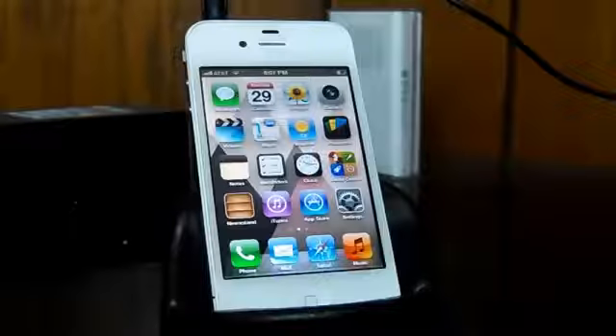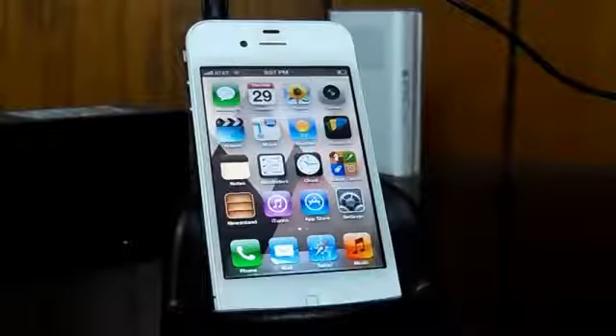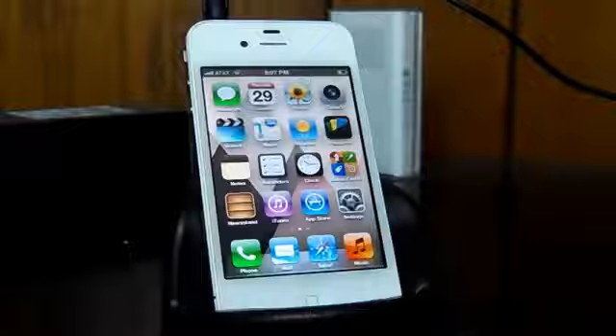Hey guys, what's up? It's Dalvin here from the YouTube channel Tech Time Central, doing a guest video for Dan of the iPod Touch World. In this video, I'll be going over the best apps for music lovers, so that means musicians, audiophiles, or any heavy music listeners for that matter.